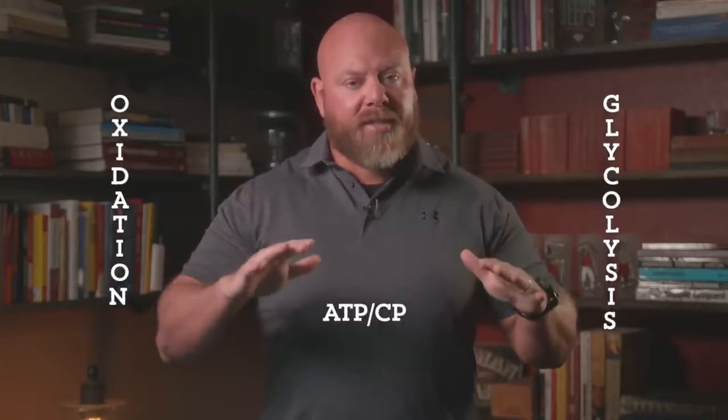When we do high-intensity training, we are actually maximizing all three energy systems. We don't stop breathing hard, don't stop using creatine phosphate, and we're certainly using glycolysis. High-intensity conditioning will make all three energy systems more efficient. But this is not a two-way street: low-intensity, long-duration aerobic exercise can improve your oxidative capacity and VO2 max, but it will not make your glycolytic or creatine phosphate system more efficient. Only one way of training makes all three efficient.